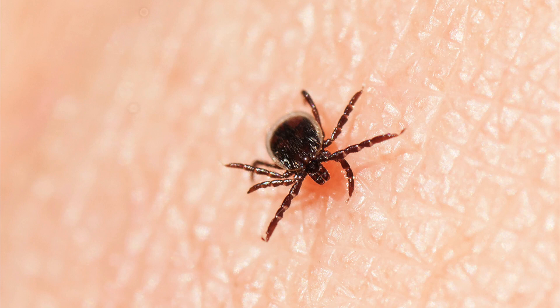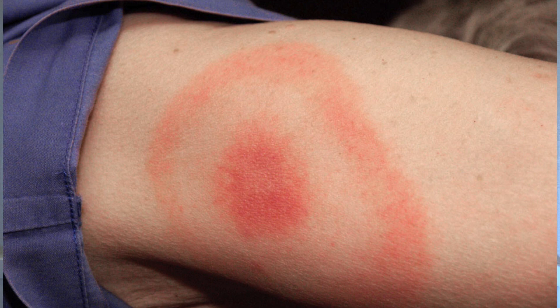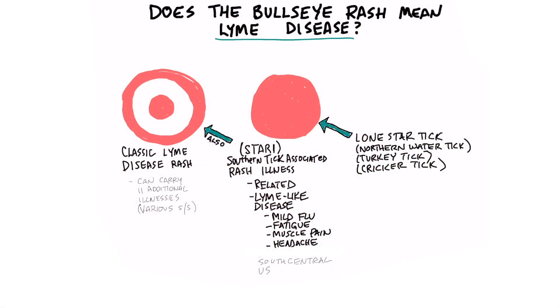The first thing you need to know is that ticks carry a bacteria that can drill into your body. It's called a spirochete because it's kind of like a corkscrew, and this could lead to Lyme disease. The classic rash of Lyme disease is the bullseye rash.